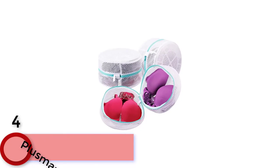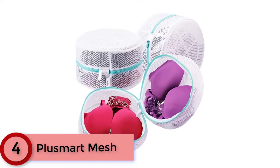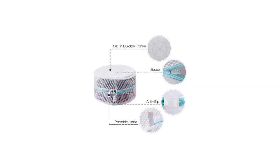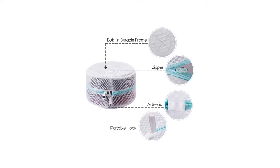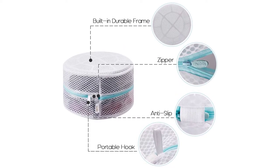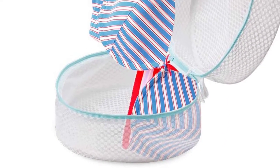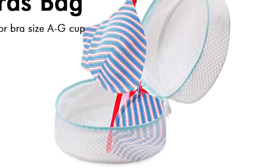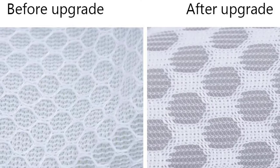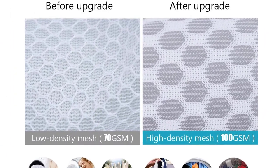Moving to Number 4: Plusmart Mesh. Thanks to roomy construction and built-in plastic frames, the Plusmart Mesh makes a great choice for those who wear F&G cups. The set comes with a 45-day money-back guarantee, along with a year replacement promise if there is an issue with quality. Made of long-lasting, breathable polyester fiber, fine mesh allows the soapy water to flow gently for optimal cleaning. Protects your delicates from tangling and tearing in washer or dryer. The anti-rust zipper with auto-lock protection will prevent the bag from opening during washing and drying.